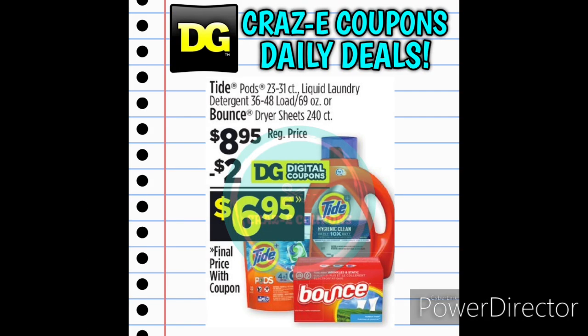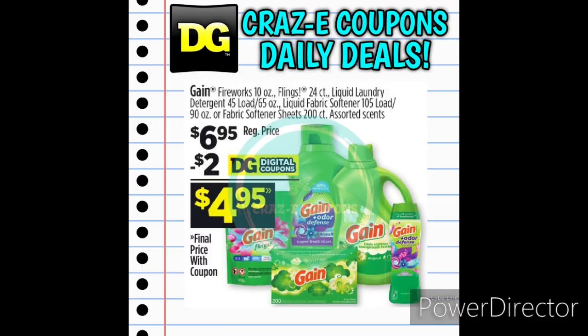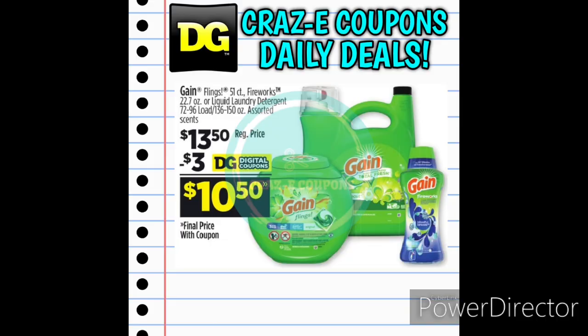Next up we have Tide Laundry Detergent and Bounce Dryer Sheets priced at $8.95. Use the $2-off-one digital coupon and pay $6.95. Next up we have Gain Laundry Products — you can pick the liquids, the flings, dryer sheets, fabric softener, or scent boosters, all priced at $6.95. After the $2-off-one digital coupon you'll pay $4.95. We also still have the $3-off-one for the Gain 51-count Flings, larger bottles of liquid laundry detergent, or scent boosters, priced at $13.50. Use the $3-off-one digital coupon and pay $10.50.